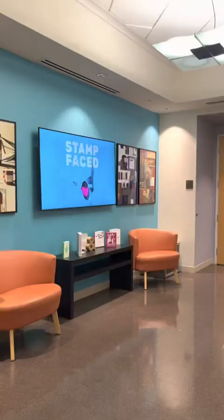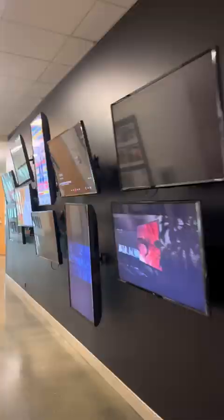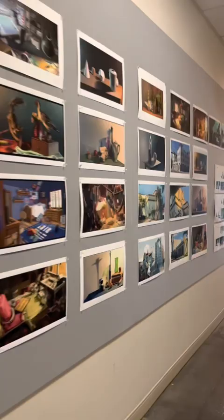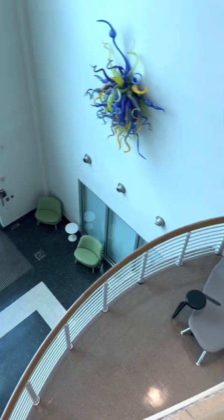As well as other liberal arts classrooms and studio spaces. The fifth floor is often referred to as the first-year floor, housing many drawing classrooms for incoming freshmen. Also on the fifth floor are print services and digital checkout, where students can reserve gear and equipment or print out their artwork.